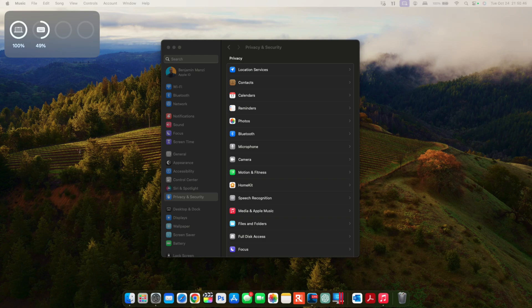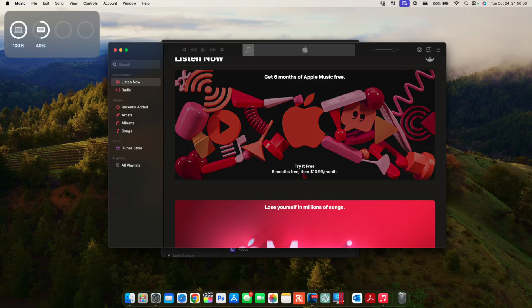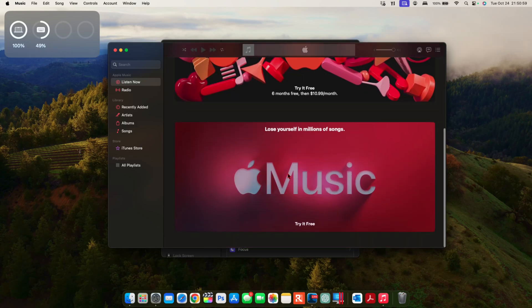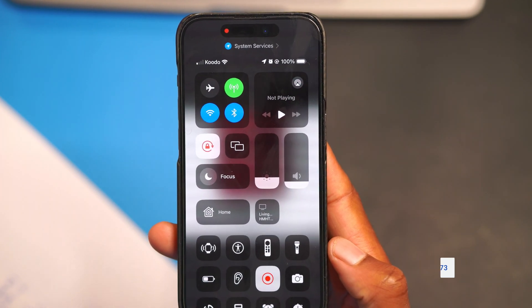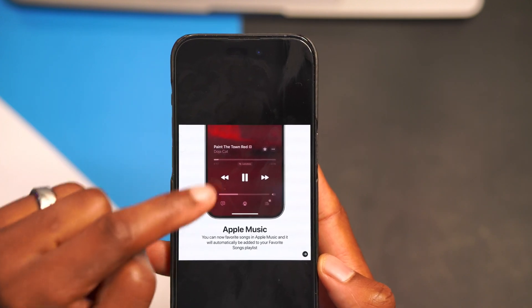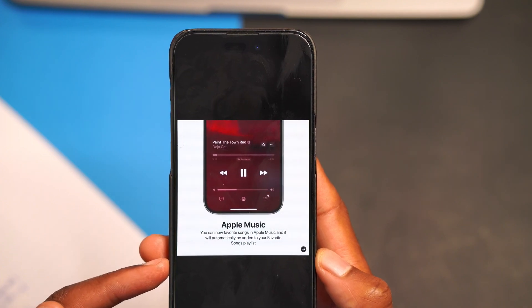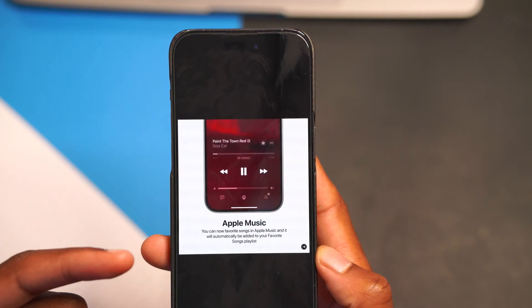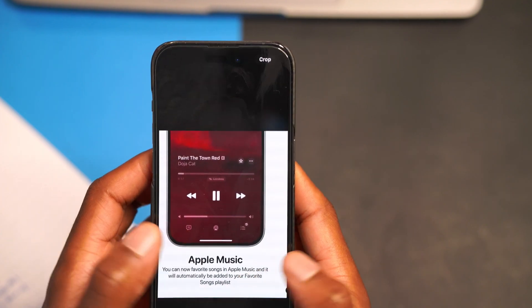Within Apple Music, there are some changes. They're trying to pull me in with six months free of Apple Music. The main change is that you can now favorite songs in Apple Music — it will automatically be added to your Favorite Songs playlist. You can see the animations on iPhone when you favorite a song. There have also been minor updates to the background of the OS and minor improvements to some icons within Apple Music.